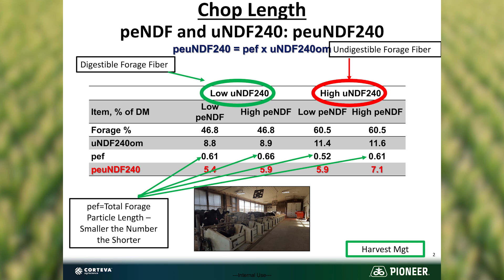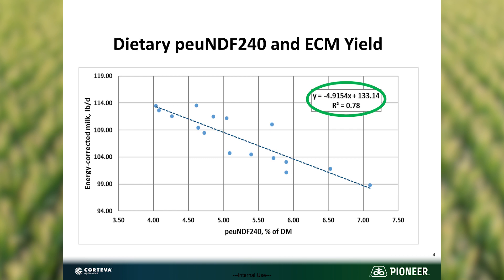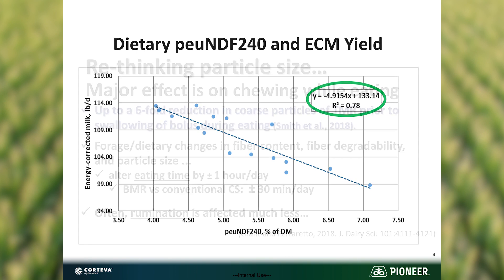Diet one was a small chop length, diet three was also small, while diets two and four were longer chops. In effect, they were changing what they called PE UNDF240 — physically effective fiber times UNDF240. The responses were very informative: the first three diets showed no significant difference in energy corrected milk, but diet four with the longer chop and higher UNDF240 was significantly lower. That tracks very well with this new factor of PE UNDF240 and energy corrected milk yield, with a coefficient of variation of 78% — very well related to each other.